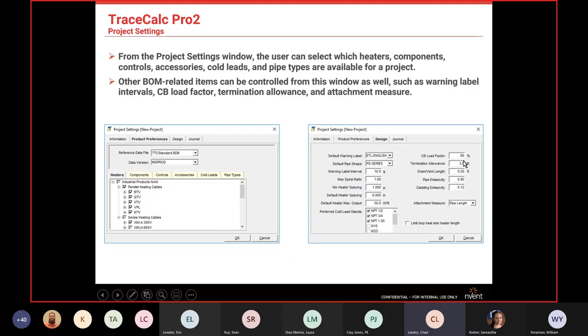Termination allowance is the amount of cable TraceCalc gives you to terminate a power box or end seal — defaulted to three feet. In our specs, we use three feet for pipes above six inches, because if you're installing cable on the bottom of the pipe, the power box is usually mounted on top, so you need extra cable to traverse the pipe circumference. For pipes smaller than six inches, we usually use two feet.